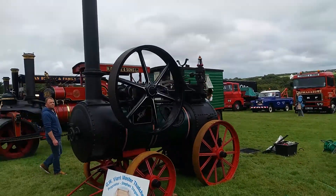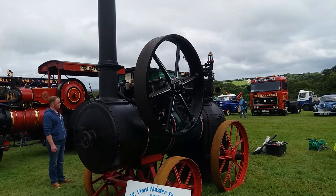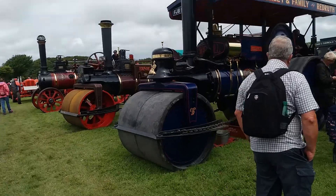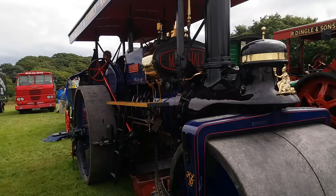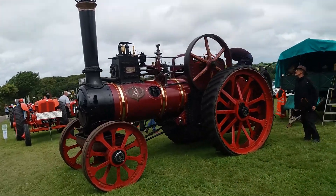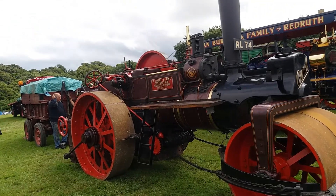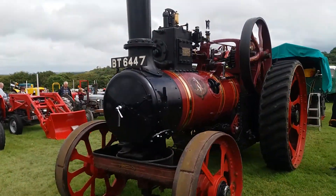Traction engines on display here at the Stylian show. The rain has stopped here, so we're now seeing a bit of sun and able to have more of a look around. A lot of visitors here today at this localised agricultural show, always well attended.